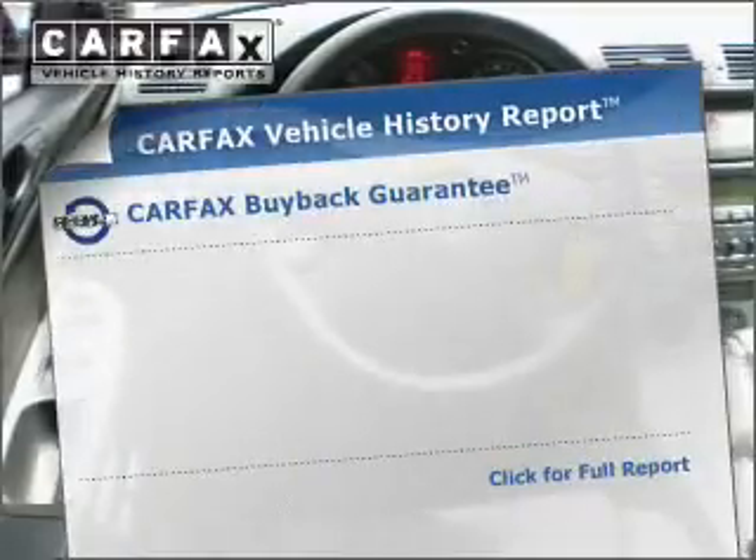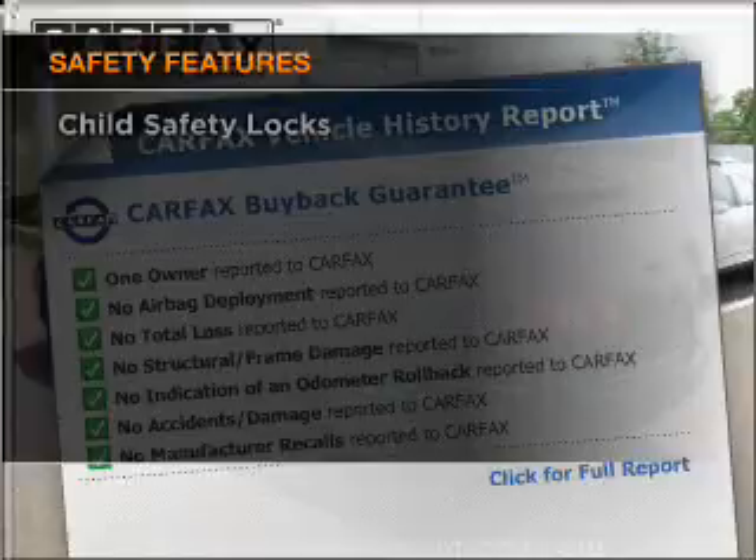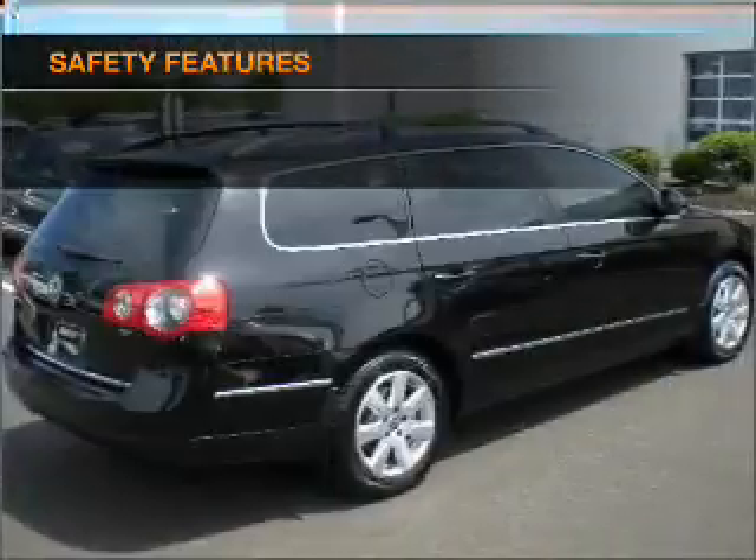Carfax has offered to provide you with peace of mind. If safety is a high priority, rest assured knowing that these top safety components are included.